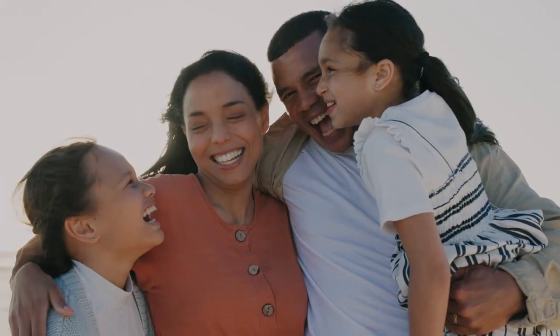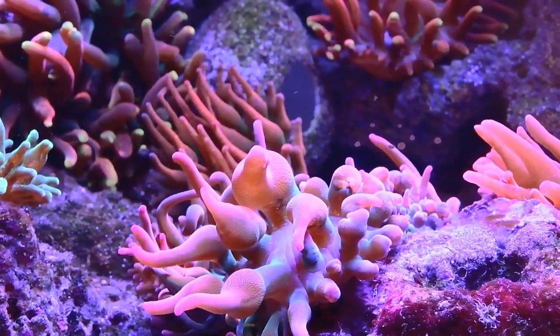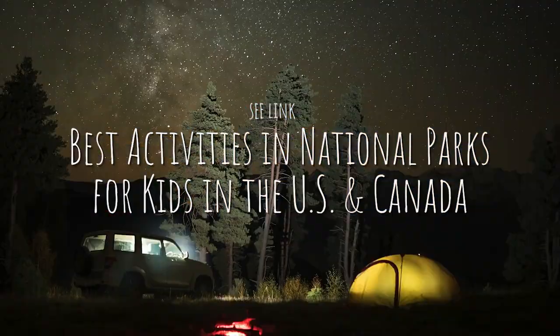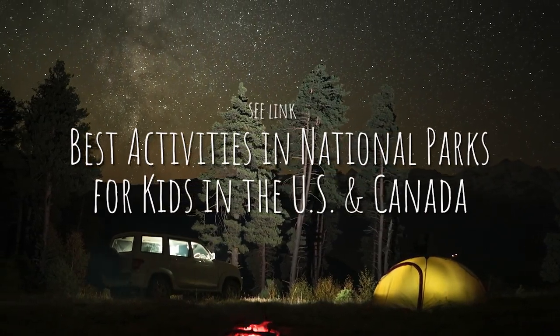Alright, are you ready to start adventuring? Choose your adventures and add these parks to your bucket list. For the ultimate lineup, check out the link in the description. And don't forget to like and subscribe for more travel tips and inspiration from AAA Travel.